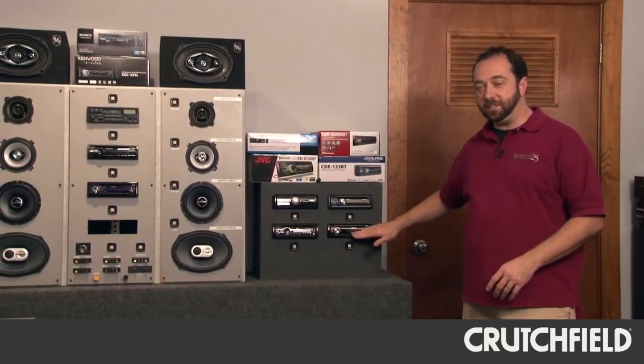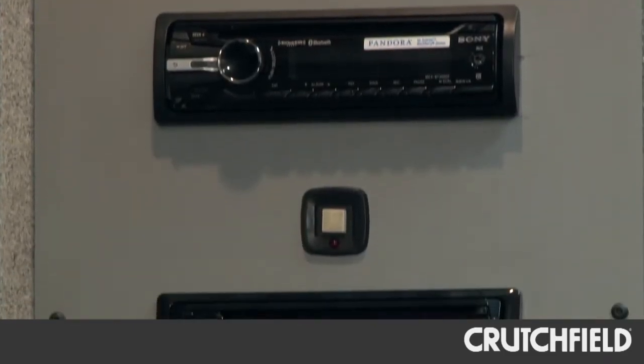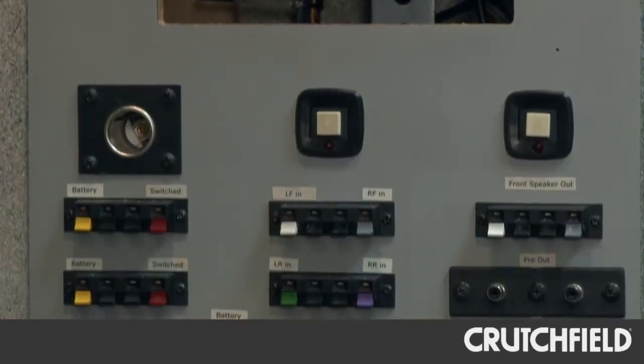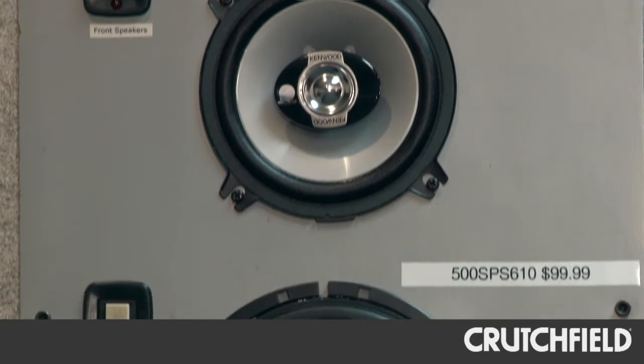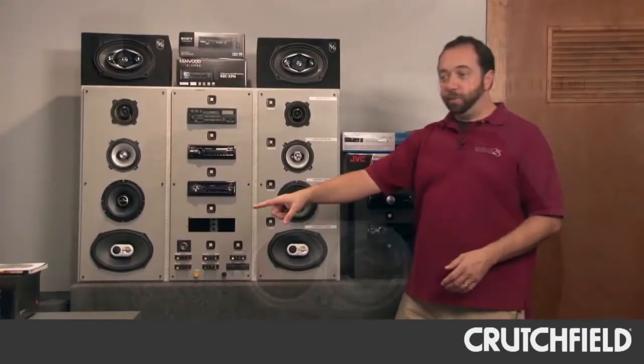Over on this side, we have an area where we can do the same thing with single-DIN stereos, whether it's a CD receiver or a digital media receiver. We can compare different features. We can compare how they sound to one another, and in fact, in this board, we can even compare different sizes of speaker from the same line, starting from the 4, 5.25, 6.5, 6x9, then over on this workbench here.